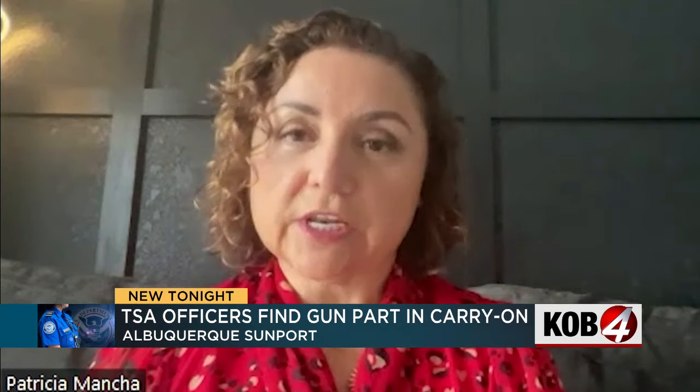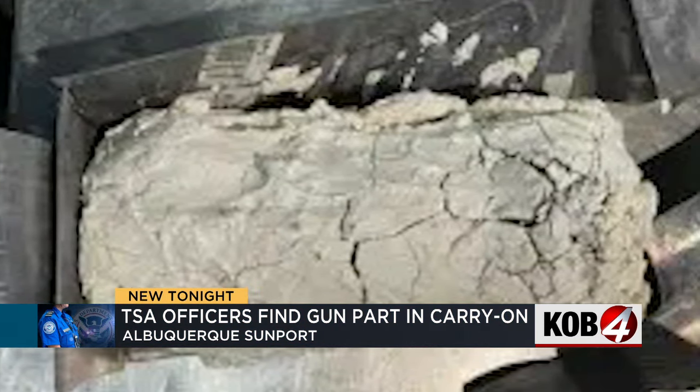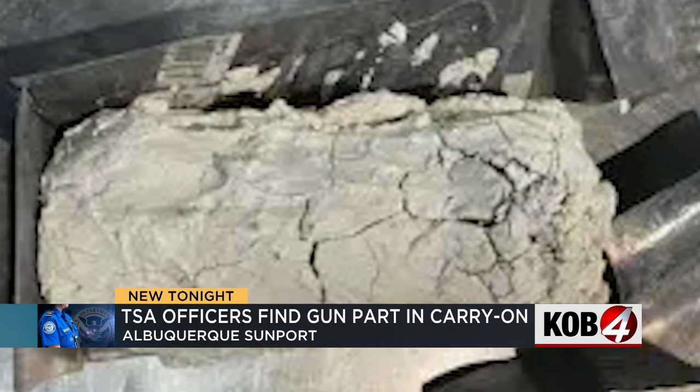Back in October, we had a traveler who actually — we call it — artfully concealed a gun component. This component for a weapon was actually packed in plaster of Paris. It had duct tape, it had clothes around it. This is what it looked like: it was wrapped in a plaster coating, duct tape, socks, and placed in a lead-lined cardboard box.